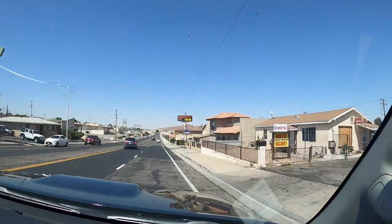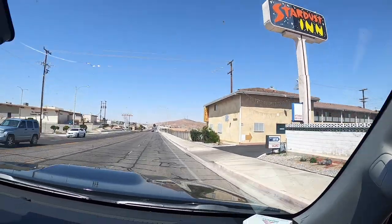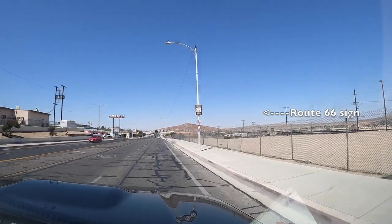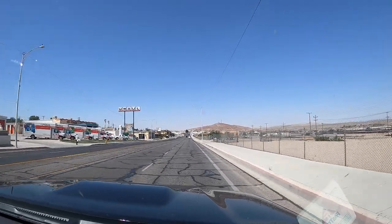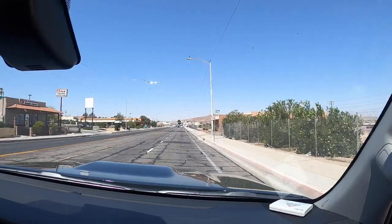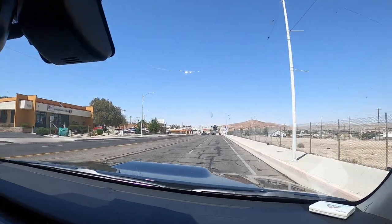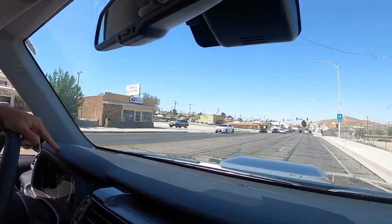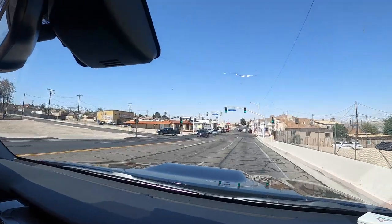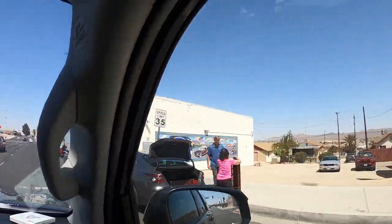So here we are on Route 66 going through Barstow. Check out that Stardust Inn — classic, very cool, vintage. And there's the historic Route 66 sign right there. Unfortunately, a lot of the old relics look like they've been replaced by nothing — just raw land. There's a Swiss liquor store. Just your basic strip, with some little wall murals.